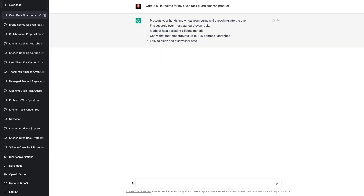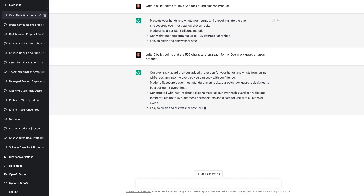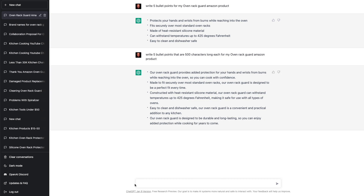Now these are pretty short and not that great in my opinion, so let's tell ChatGPT to make them longer. Write five bullet points that are 500 characters long each for my oven rack Amazon product. Our oven rack guard provides added protection for your hands and wrists from burns while reaching into the oven, so you can cook with confidence. Made to fit securely over most standard oven racks, our oven rack guard is designed to be the perfect fit every time. And so on and so on — this just blows my mind.